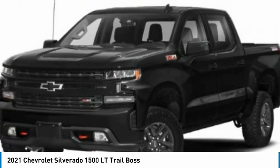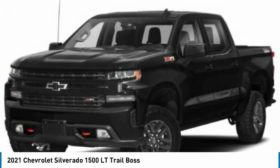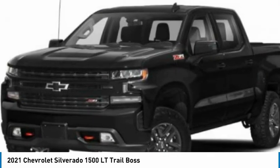Check out the 2021 Silverado 1500. The Chevy Silverado 1500 has the lowest cost of ownership of any full-size pickup.